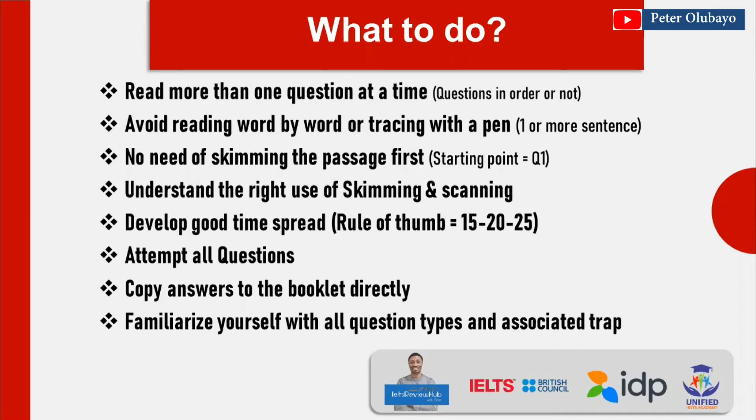Never skim the passage first. However, these are my suggestions based on common sense — they could work differently for another person, so you don't have to do everything I say, but you must have a strategy that works. Generally, I believe you don't need to skim the passage first. The first thing to do is read the title of the passage, then go straight to question number one. For yes/no/not given questions, I look at the title and go straight to the questions, then scan from the keywords I've identified.